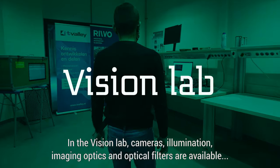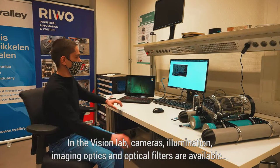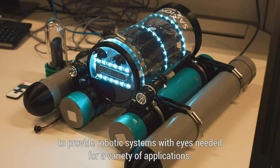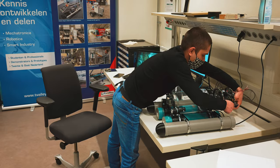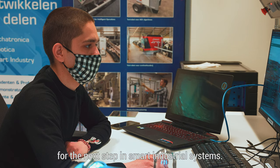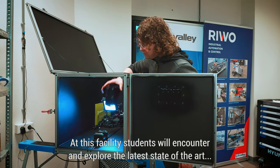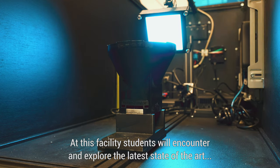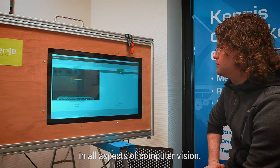In the vision lab, cameras, illumination, imaging optics, and optical filters are available to provide robotic systems with eyes needed for a variety of applications. Quality inspection, object recognition, and shape matching are themes relevant for the next step in smart industrial systems. At this facility, students will encounter and explore the latest state-of-the-art in all aspects of computer vision.